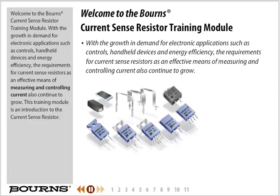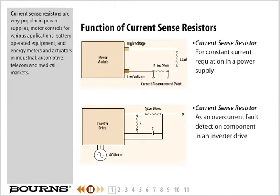This training module is an introduction to the current sense resistor. Current sense resistors are very popular in power supplies, motor controls for various applications, battery-operated equipment, and energy meters and actuators in industrial, automotive, telecom, and medical markets.